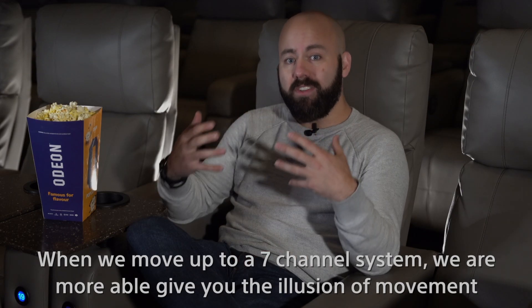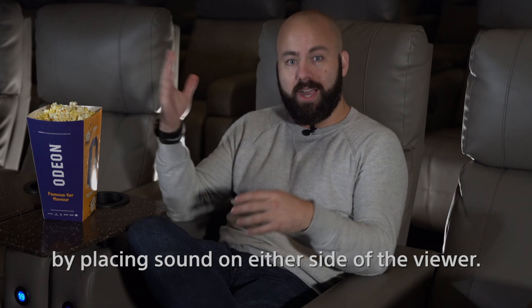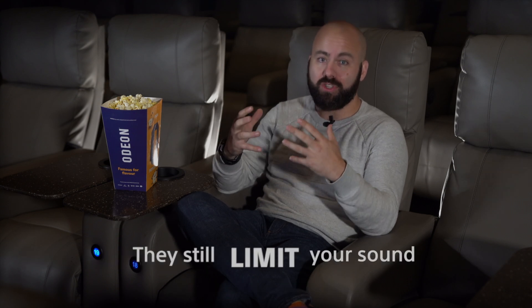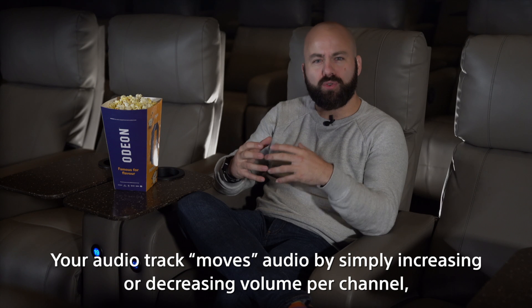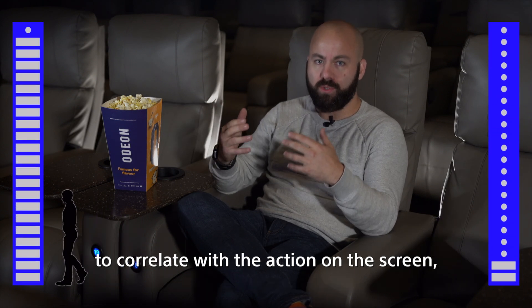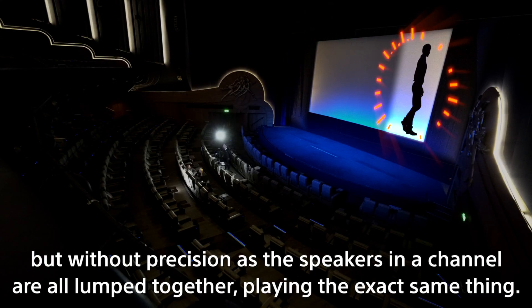When we moved up to a seven channel system, we were more able to give you the illusion of movement by placing sound on either side of the viewer. Both these options are a much better experience than stereo. However, they still limit your sound to specific channels. Your audio track moves audio by simply increasing or decreasing volume per channel to correlate with the action on screen, but without precision, as the speakers in the channel are all lumped together playing the exact same thing.